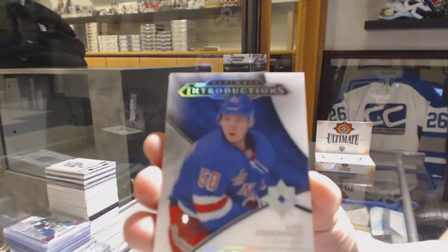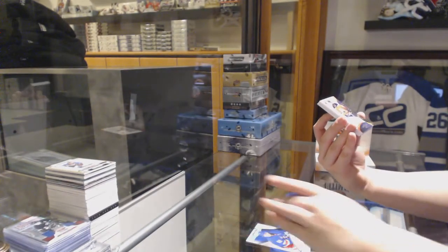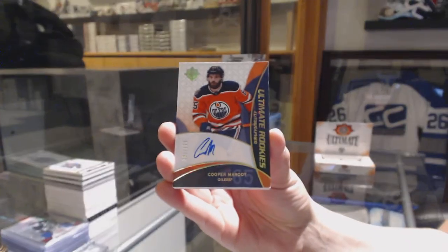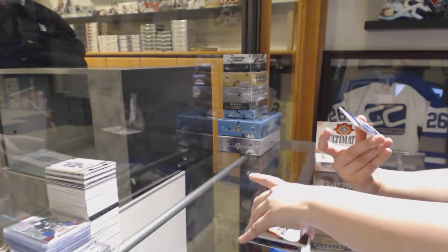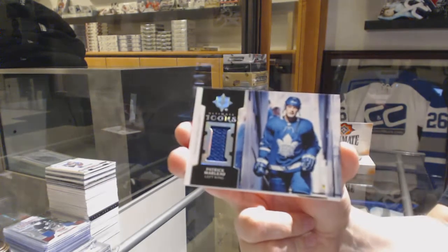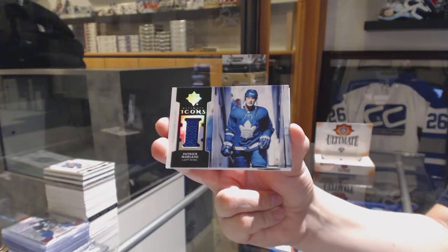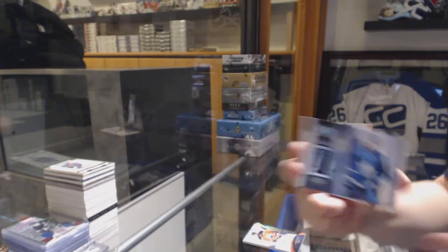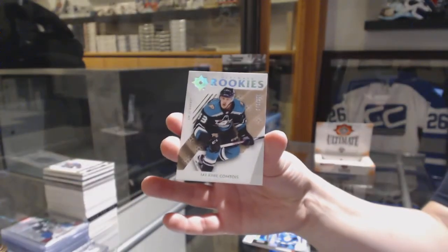We've got an Introduction for the New York Rangers, Lias Andersson. We've got a Retro Rookie Auto numbered to 175 for the Edmonton Oilers, Cooper Marody. We've got an Icons jersey for the Toronto Maple Leafs, Patrick Marlowe. And we've got a rookie numbered to 299 for the Anaheim Ducks, Maxime Comtois.